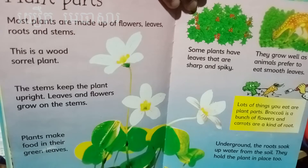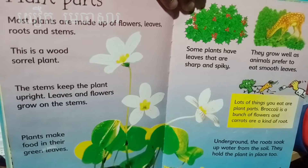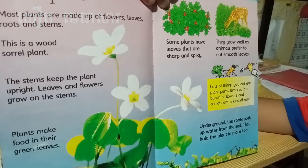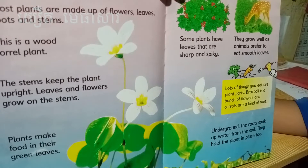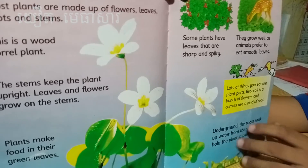Some plants have leaves that are sharp and spiky. They grow well as animals prefer to eat smooth leaves. Lots of things you eat are plant parts — rockets is a bunch of flowers and carrots are a kind of root. Underground, the roots soak up water from the soil and hold the plant in place too.